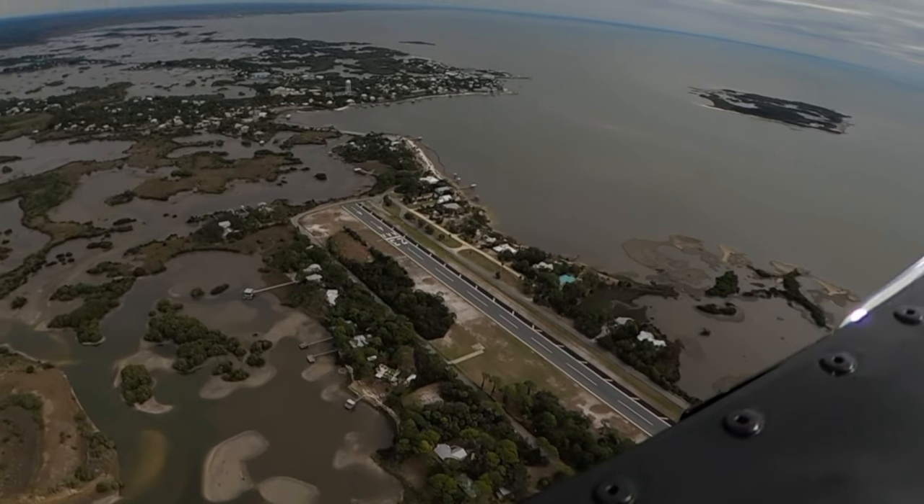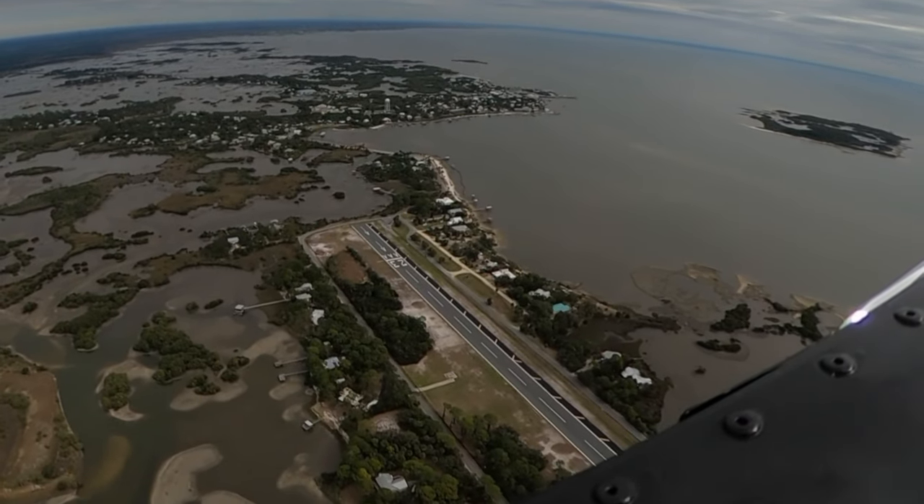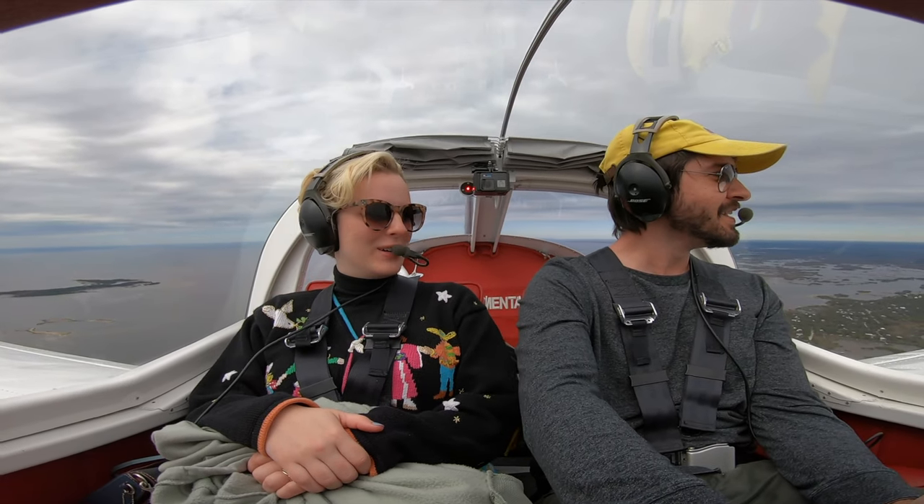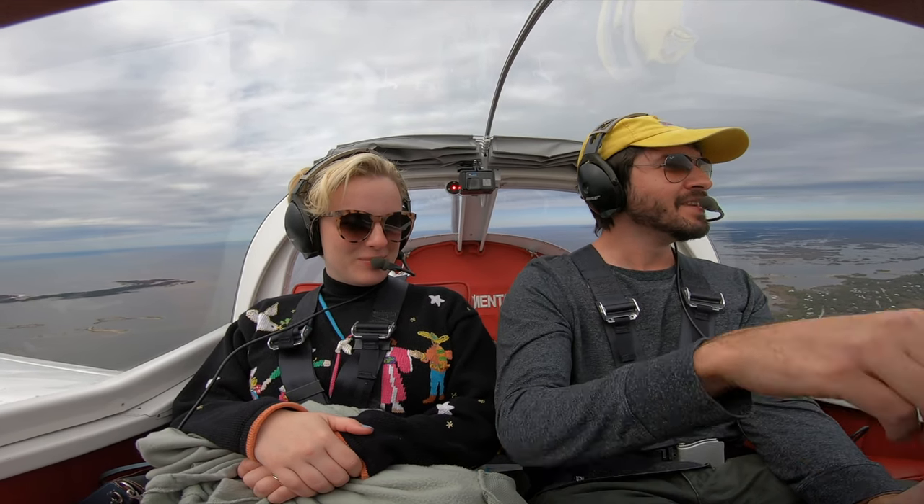RV-12, you got there. Thank you, sir. Have a good one. Is that an RV-12? I thought you said it — yes, it is an RV-12. Well, that's a nice RV-12 you got there. Have a good flight. Thank you, sir. You too. Bye-bye.